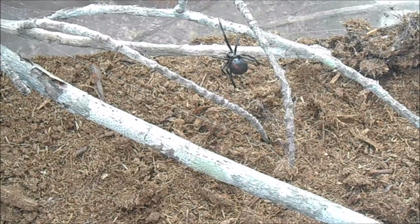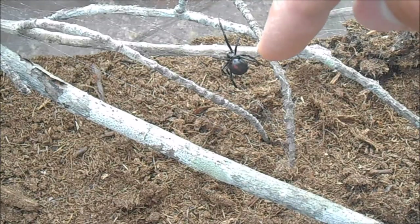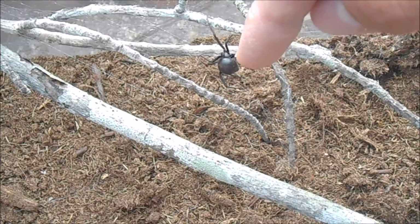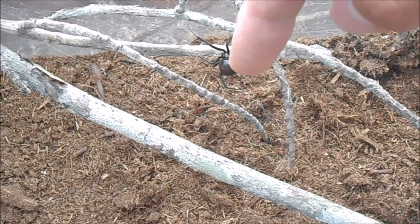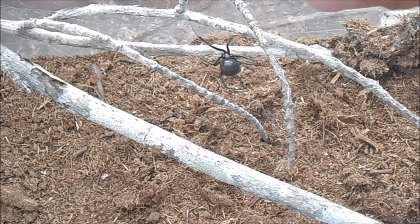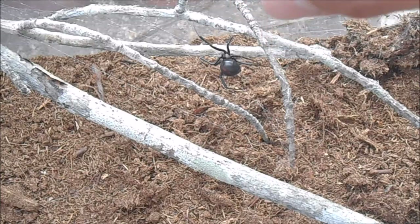These black widow spiders are a good example of sexual dimorphism because the males and females look different. The females have the typical shape — a black body with red markings on the abdomen. The males are about one-third of the size, more brownish, and have different patterns on their body.